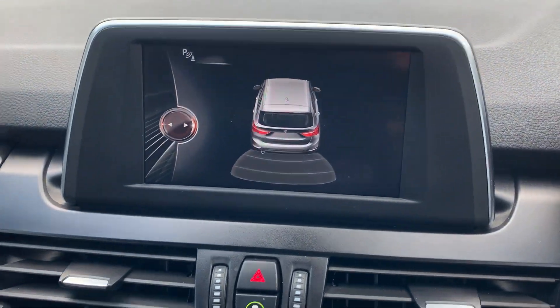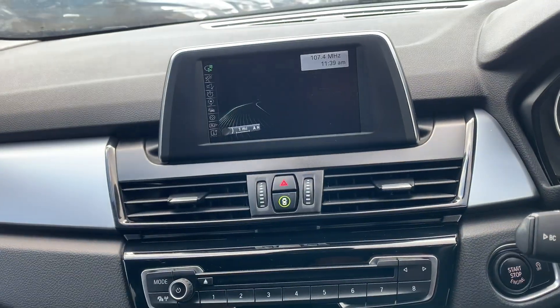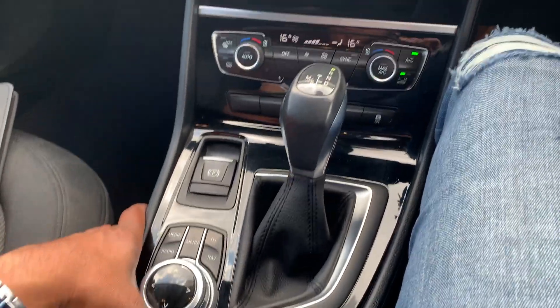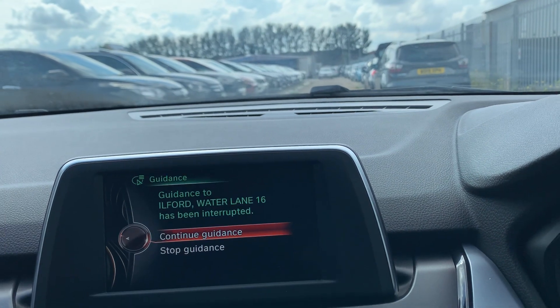The infotainment system has got more options — media, navigation, radio, and much much more. Let's go to the menu — these are the options here for the vehicle.